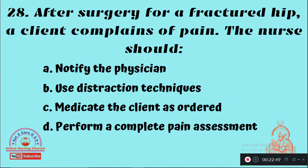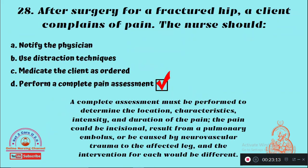Question 28: After surgery for a fractured hip, a client complains of pain. The nurse should — Option A: Notify the physician, Option B: Use distraction techniques, Option C: Medicate the client as ordered, Option D: Perform a complete pain assessment. The right answer is Option D — perform a complete pain assessment.